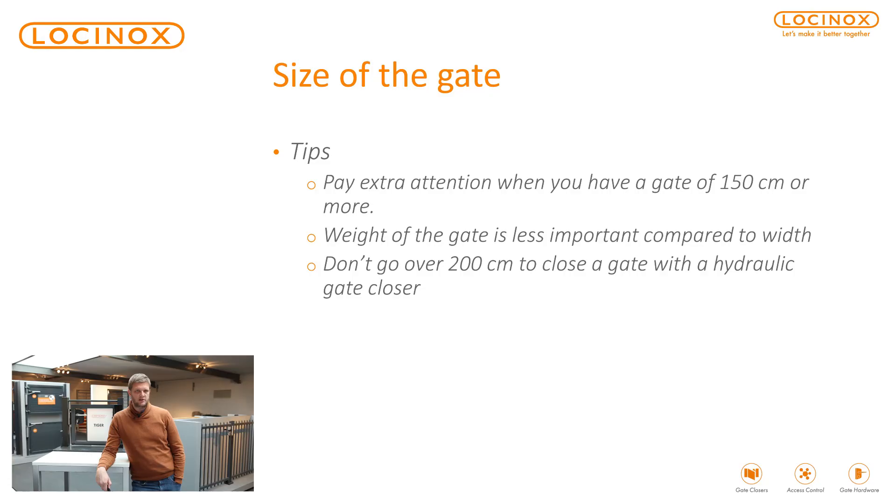The bottom example shows a gate that is really two meters wide — this is becoming too much and you will really have to look at automation. So it's not really recommendable to use a hydraulic gate closer here. Please pay extra attention if you have a gate wider than 1.5 meters. We have a product that can go up to two meters wide, but that is really the maximum. The weight of the gate is important, but less so than the width. Don't go over two meters wide — beyond that you'd better use a motor or an automated system.